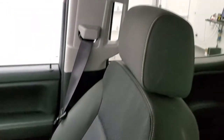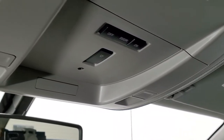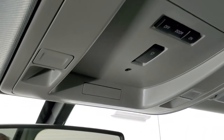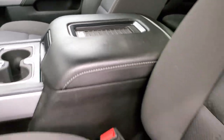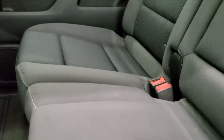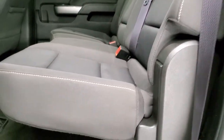Down here you get two USBs, two 12-volt power points, and a 110-volt 150-watt plug-in. You do get the dual glove boxes over there. The passenger side all-weather floor mat and seat are in excellent shape — no rips or tears on them. The headliner is in really nice condition on this truck. Up here you have your map lights and door lock controls, and that button indicates that you have the snowplow prep package on this truck. It also has OnStar capabilities in the mirror and a wireless cell phone charge pad.